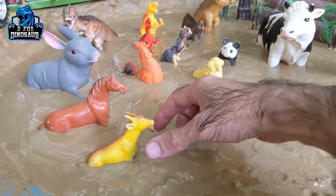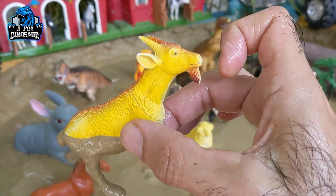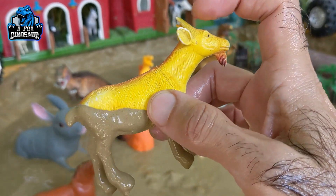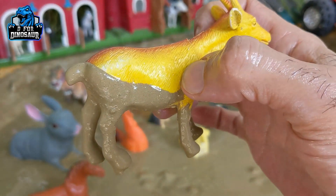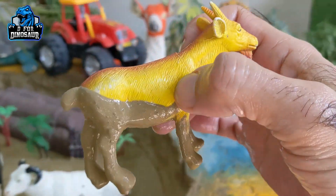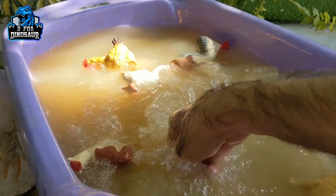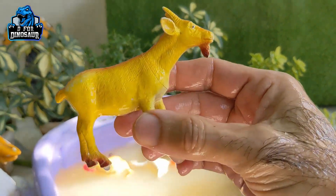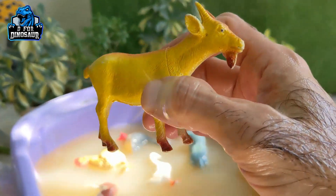Now let's go for this goat, which is very cute and stuck in mud. This goat has a little beard, little horns, little ears, little legs, and a little tail. Let's watch him. Here we go — goat, a very lovely farm animal.